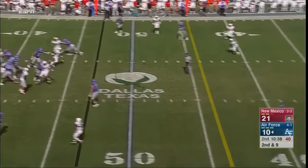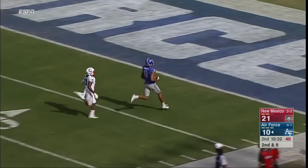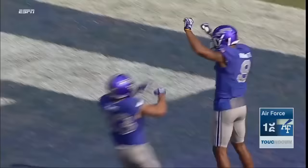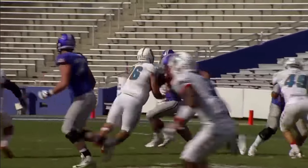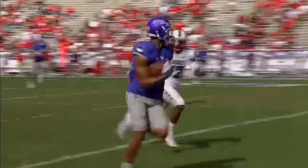Second down and long, and Romine wants to go to the air. And has it in — it's Jalen Robinette. Gets by the defender. This is what we talked about. Touchdown, Air Force. His 100th career catch, good for his 60th career touchdown. And Air Force right back in it, down by only four.